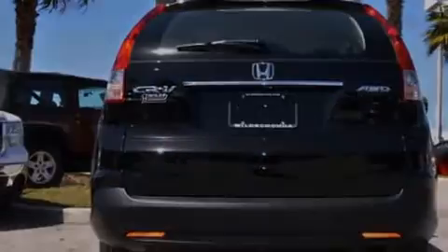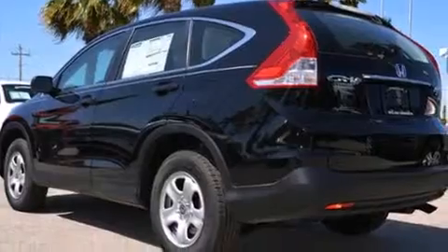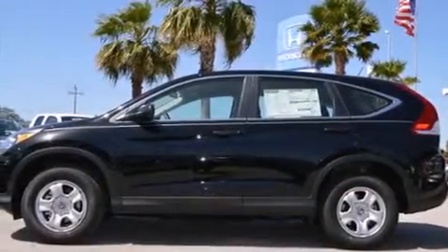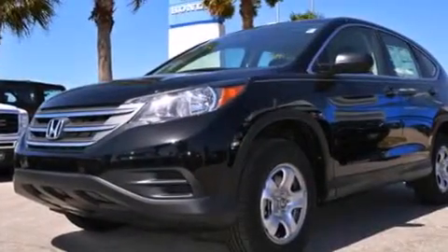Features include Bluetooth mobile device connectivity, a low tire pressure indicator, cruise control, a CD player, rear curtain airbags, rear seat childproof door locks, and air conditioning.